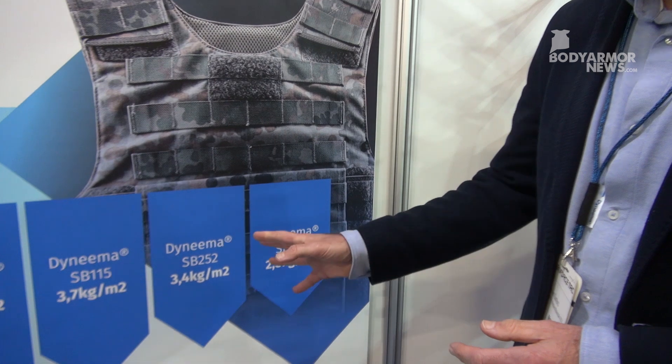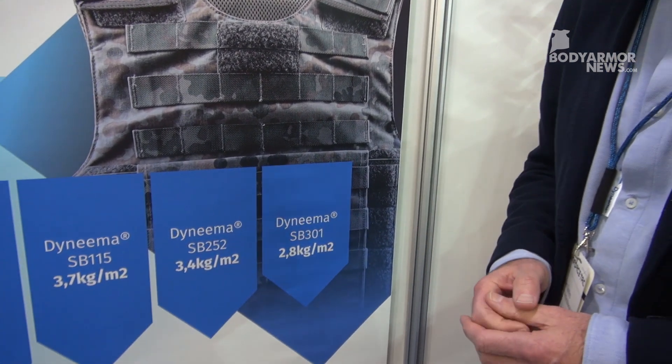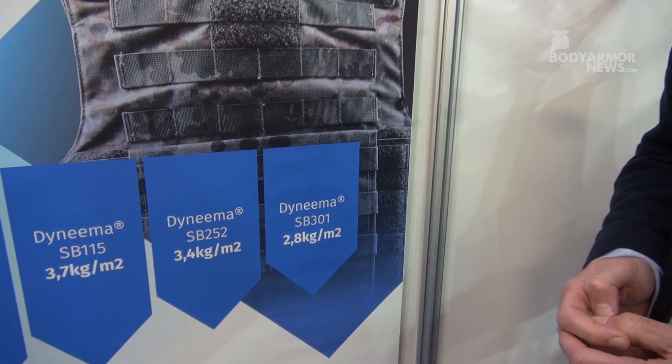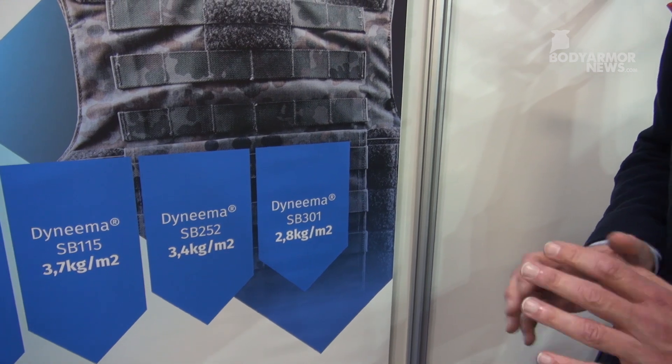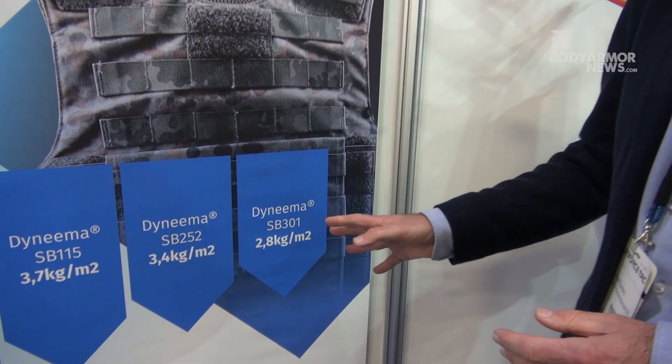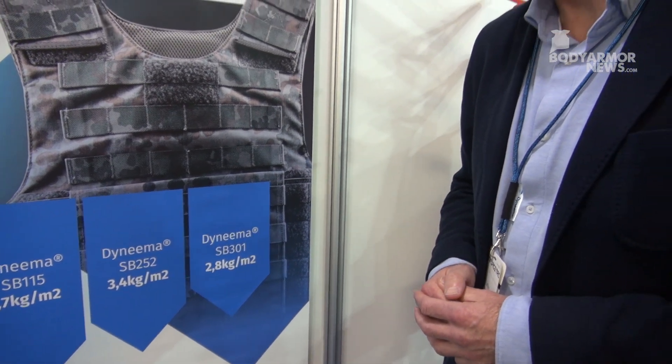Then around 7 years ago we came up with SB252, again a 10% reduction over SB115. And what we brought to market very recently is called SB301, a third generation fiber UD which comes in at a very low 2.8 kg per square meter. I think that's really revolutionary in the field of ballistic protection.